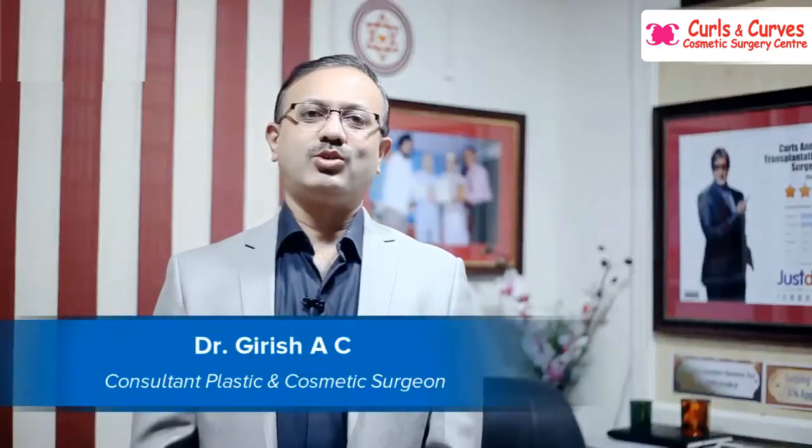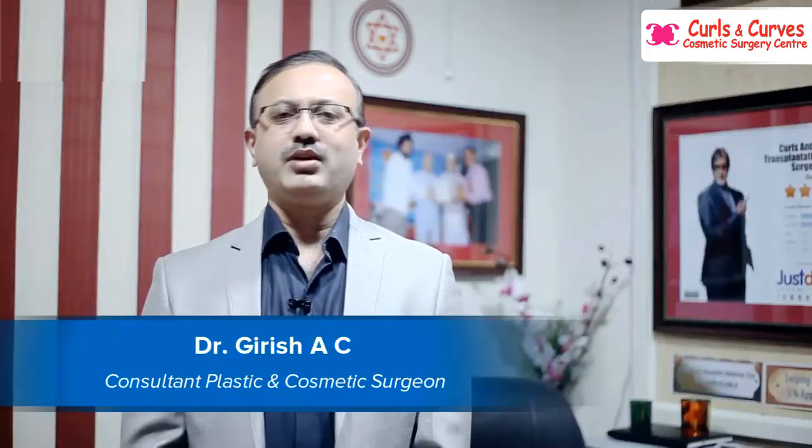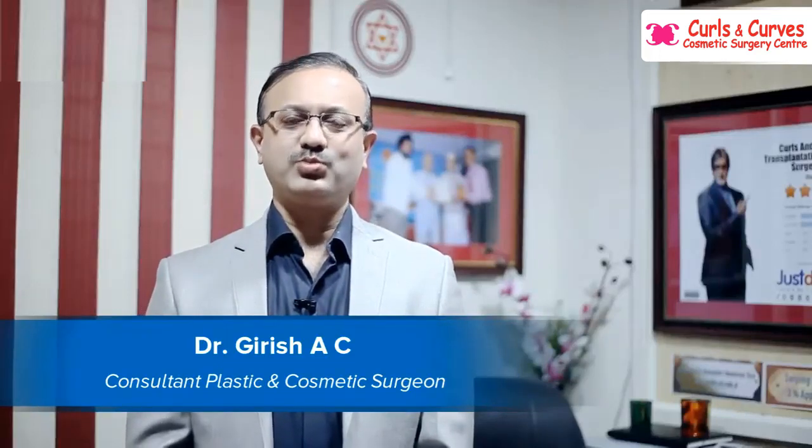Hi, this is Dr. Girish, a consultant plastic and cosmetic surgeon. I am heading Curls and Curves Cosmetic Surgery Centre.